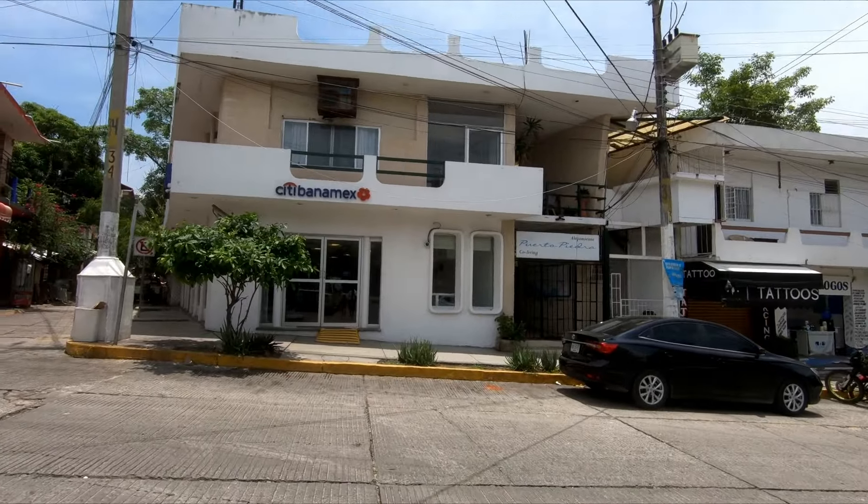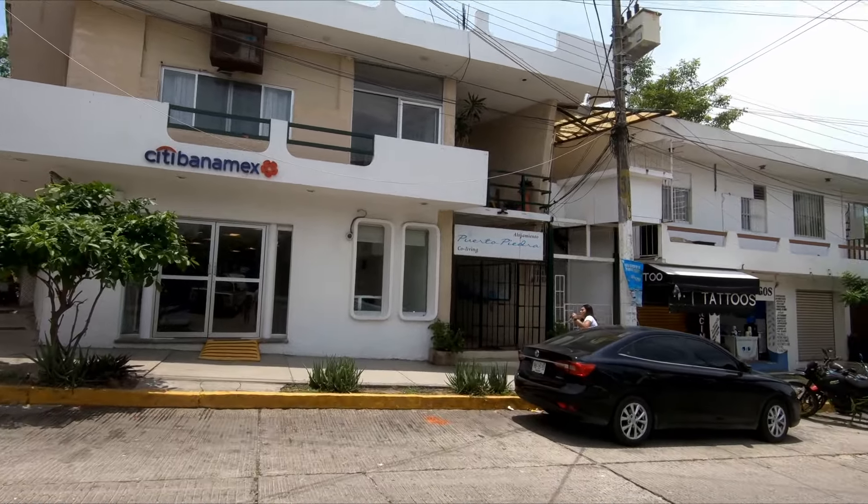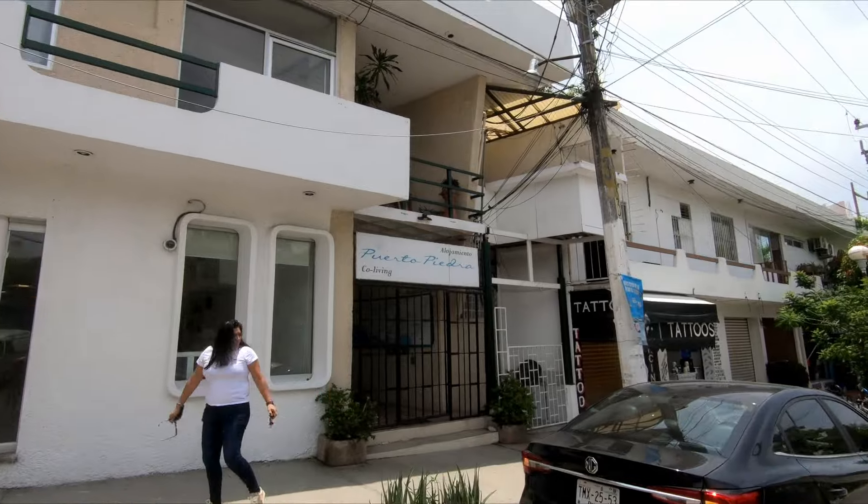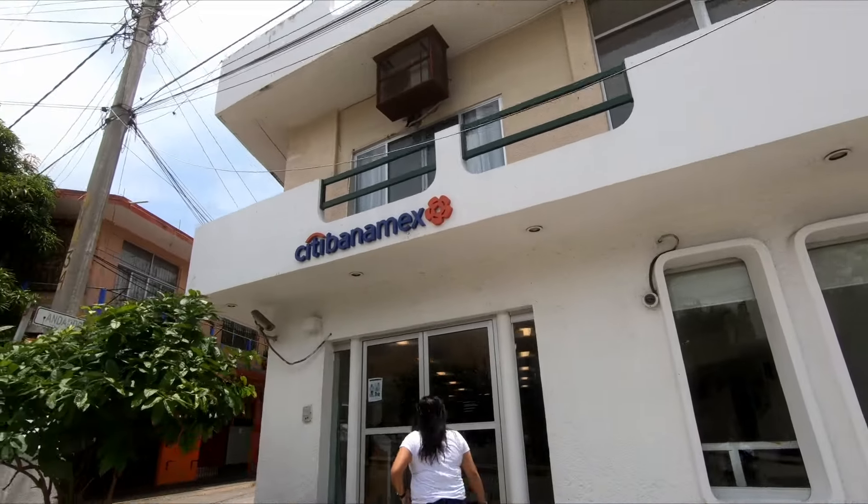Just to give you an idea of where we're staying — I'll show you a closer look later in the video — but we are staying at Alojamiento Puerto Piedra, a co-living establishment right here next to City Bonamex. Now we are headed off to eat at Siete Mares. It's just a few minutes walk from our place and it's the first time we're going to eat there. Let's go check out the menu and see what they've got.